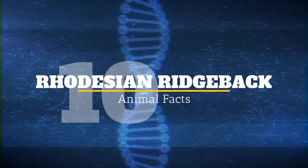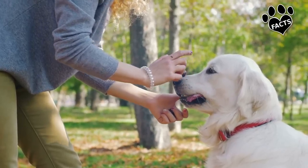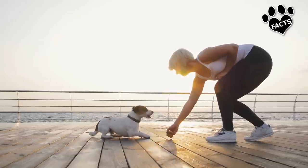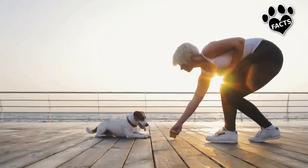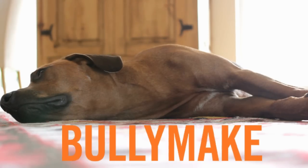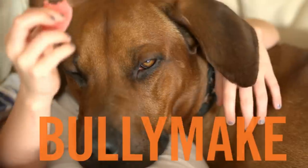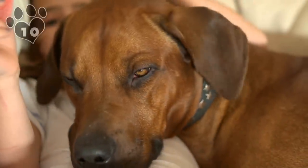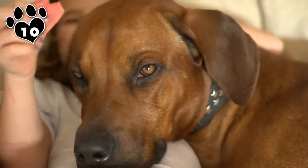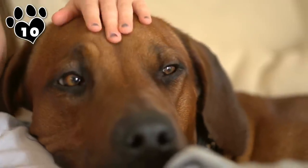Number 10: Rhodesian Ridgeback. Before I get too far into this video, I'd like to note that most of the breeds on this list are not for the timid dog owner. All dogs need training, and that's especially true with the dogs on this list. The Rhodesian Ridgeback is certainly no exception. The distinctive Rhodesian Ridgeback was created in South Africa as a versatile hunter and guardian dog. It's a smart but sometimes stubborn dog who's less likely today to hunt a lion as it is to hunt a soft spot on your sofa.